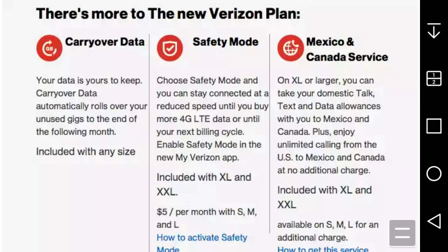Basically, Verizon is adding three things: carryover data, Safety Mode throttled data, and Mexico/Canada service. Safety Mode is unlimited throttled data after you hit your cap. We'll see if it makes it to Verizon prepaid. If you enjoyed this video, give me a thumbs up — please rate and subscribe. Thanks for watching, and Verizon, bring this to prepaid!